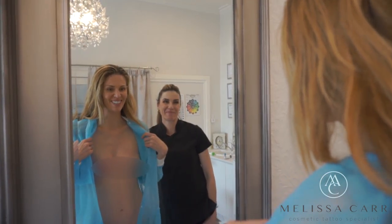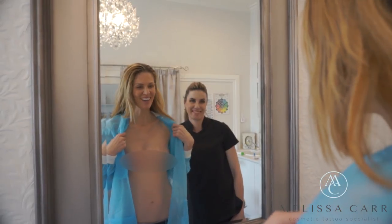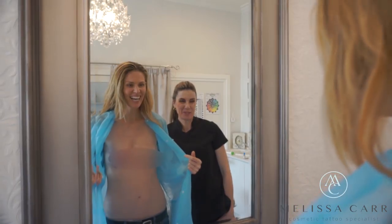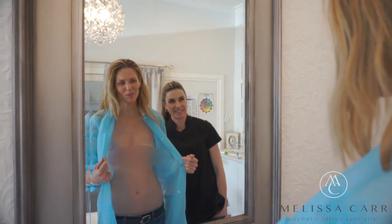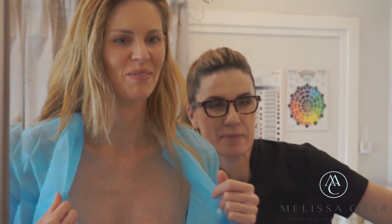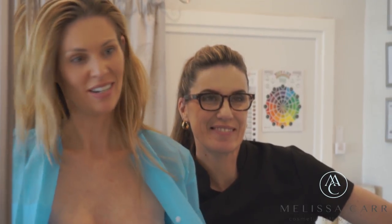Oh my gosh, they're amazing. Mel, they're incredible. I've got boobs back. They look awesome. They really do. Incredible — they look like they're real. I never thought they would actually feel like they were really there. I always thought they would just look like a nice bit of artwork.